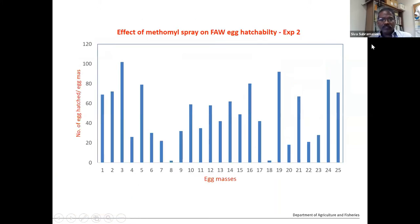To confirm this finding, we did a second experiment with up to 25 egg masses. We saw up to 100 caterpillars per hatch from some egg masses, with only two egg masses showing very low catch numbers. This indicates that spraying a broad-spectrum chemical that doesn't kill eggs is actually disturbing the natural balance and is harmful to beneficial insects.